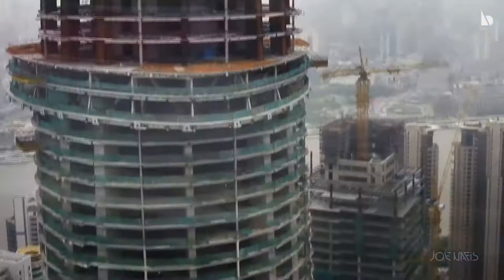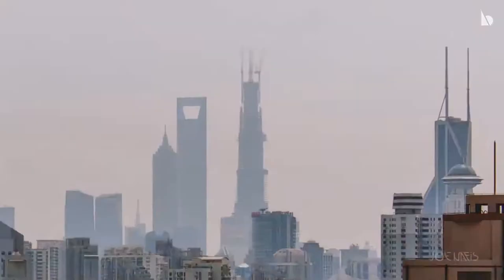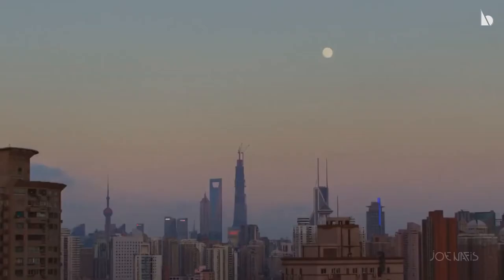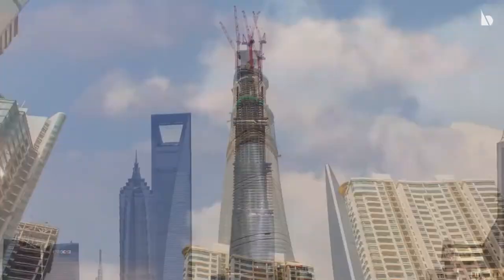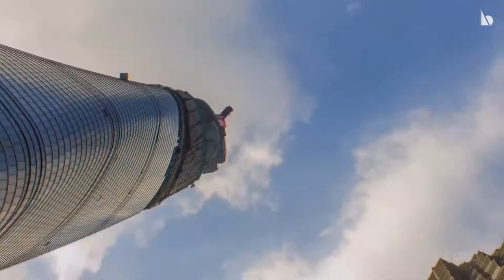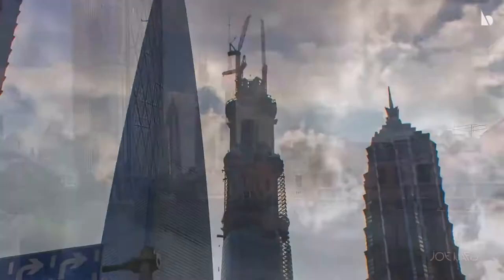The tower's steel reinforcement had risen to the 18th floor by mid-2011. By late 2011, the tower's foundations had been completed and the steel construction had risen to the 30th floor. By the end of 2012, the tower had reached the 90th floor, standing around 425 meters tall. By April 2013, the tower reached 108 stories with a height of 500 meters, making it the tallest among the three adjacent super-tall buildings: the Jin Mao Tower, Shanghai World Financial Center, and the Shanghai Tower.